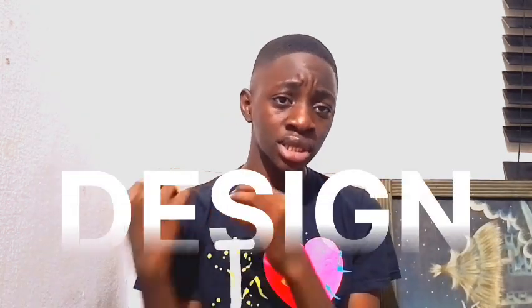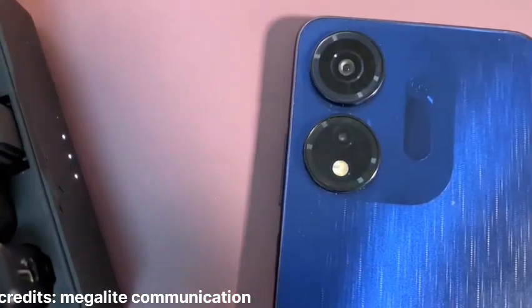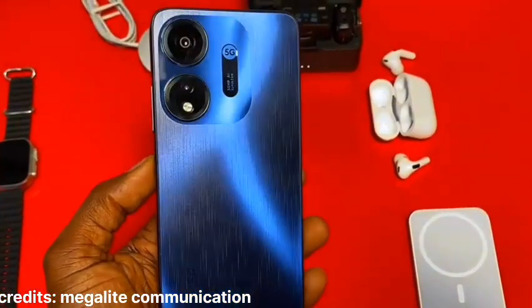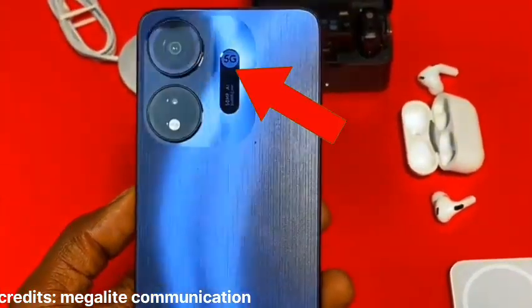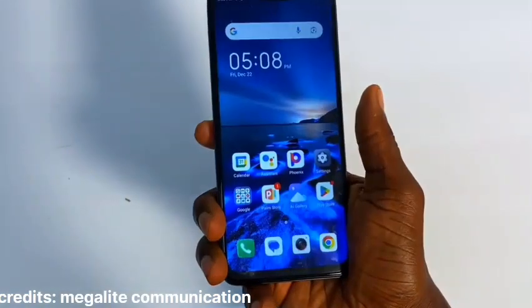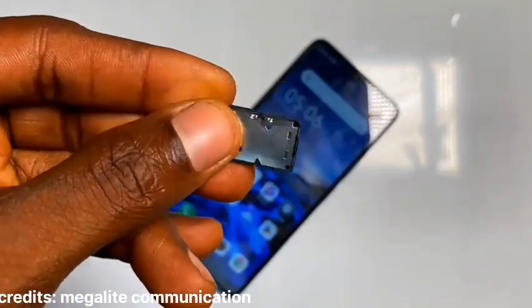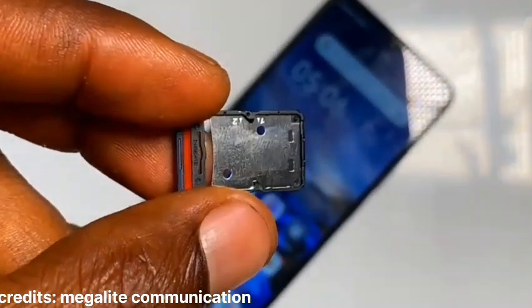Another notable part is the design, and here we're not going to be talking about the cut corners but the good. The phone has a unique look with this two-camera setup and writing by the side that says 5G — personally I think it's kind of cool. When it comes to external features, we get a fingerprint scanner that's averagely fast and also serves as the power button, and the SIM card tray that has been modernized to look expensive while it's not.